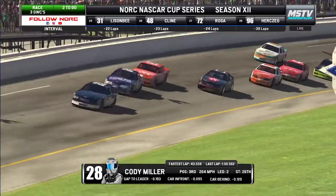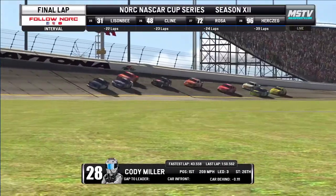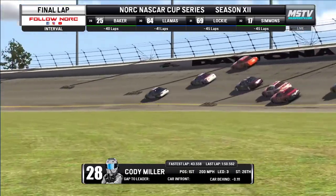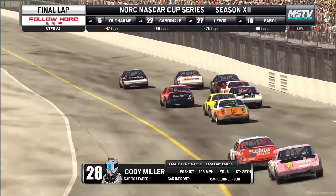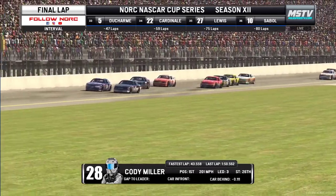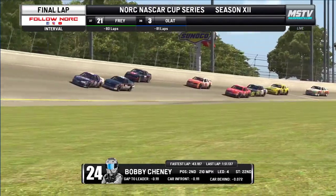White flag in the air, final lap here at Daytona. Cody Miller is your race leader heading into turn number one. It doesn't look like it's going to be a Zelinski kind of day. Zelinski gets into the wall — he got blocked by Bobby Cheney, it didn't work out. Number two down the back straightaway for the final time. Here comes Bobby Cheney with a run to the outside going for the lead heading into turn number three.